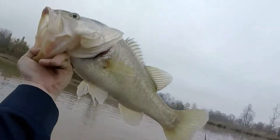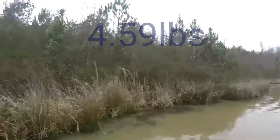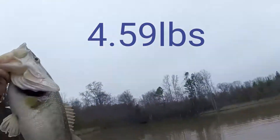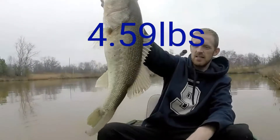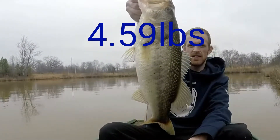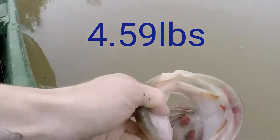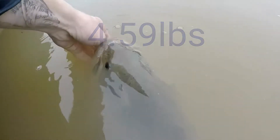I actually caught a four-pounder that day too. This fish was 4.59 pounds — that was a good-sized fish, real pale because of the water. You can see it's really stained. That water actually clears up in the summertime when the hydrilla is growing in there, but in the wintertime it's back to super muddy. This fish was decent size — it's not even a top 10 by size, but some others had terrible video quality so I went ahead and put this one on. 4.59 on the spinnerbait — that's the biggest spinnerbait fish this year for sure.